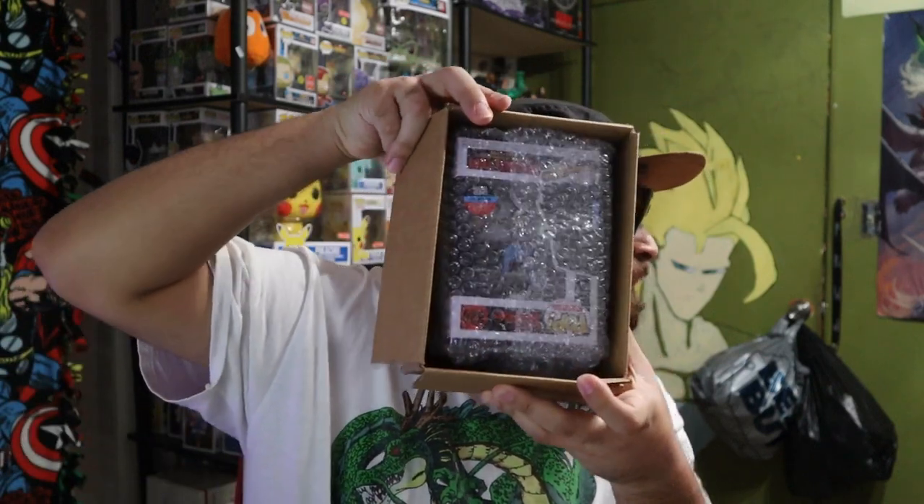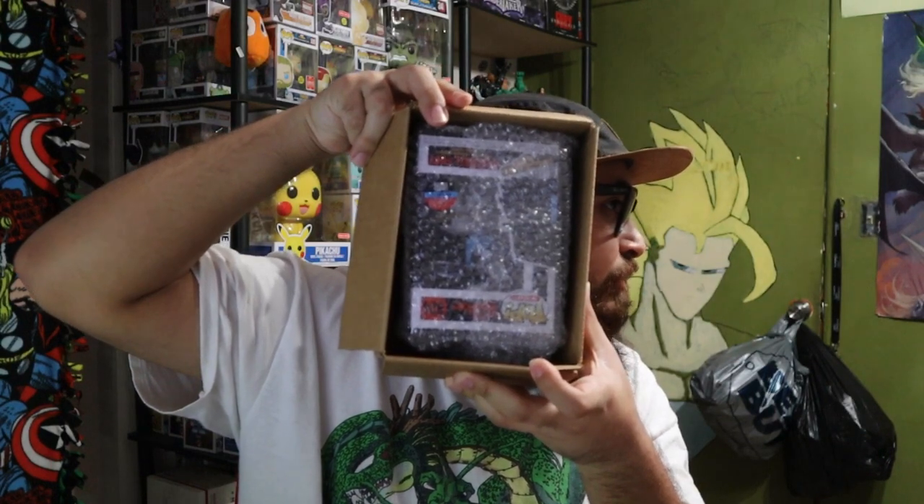I hope we got something good. Maybe this is the box where I get a vaulted pop. I'm a little nervous. I guess I could show you guys the box — I usually do. Three, two, one — let's see what it is. Let you guys see if you can see it. I'm going to take it out of the bubble and check if there's anything else in the box.